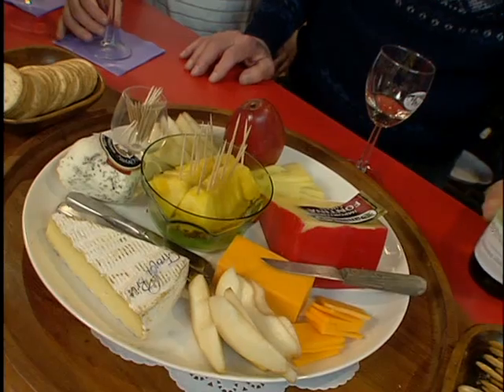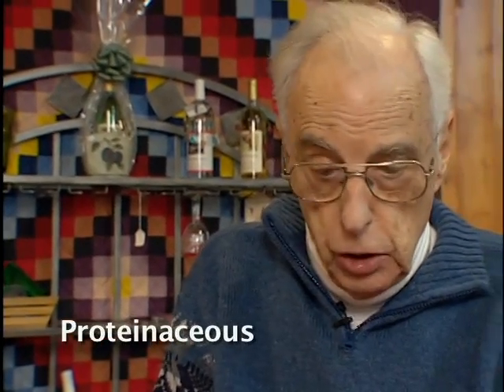Between our wines, we're going to try a palate cleanser — white cheese and crackers to cleanse your palate. You want to have a proteinaceous snack, like a cheese, to remove the tannins.